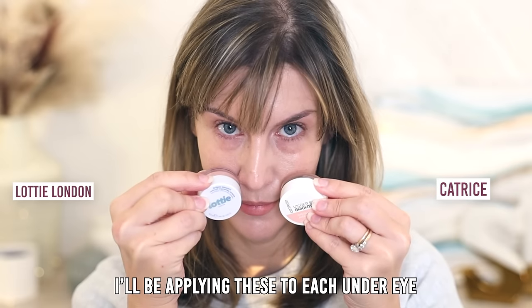So we have Lottie London Bright Bounce and Catrice Instant Awake Under Eye Brightener. Lottie London is $9 for 0.19 ounce, comes in two shades light and dark, cruelty free, and has vitamin E and cherry seed oil. It has a thicker kind of sticky tacky texture but I don't find it nearly as tricky to work with as the Becca product. Even though it has a similar texture, I find it more lightweight than the Becca product and it's very creamy. This is the closest drugstore version I've found to Becca Under Eye Brightener in terms of texture, consistency, and application — and I actually like this one better.